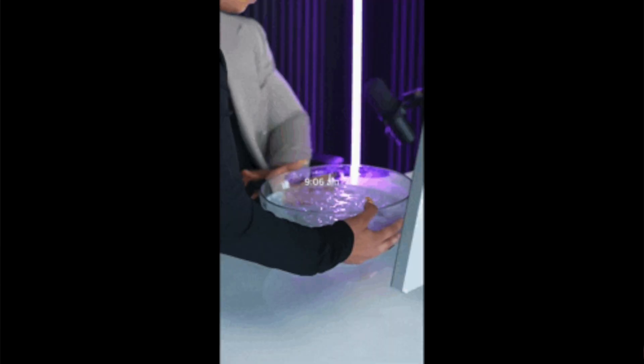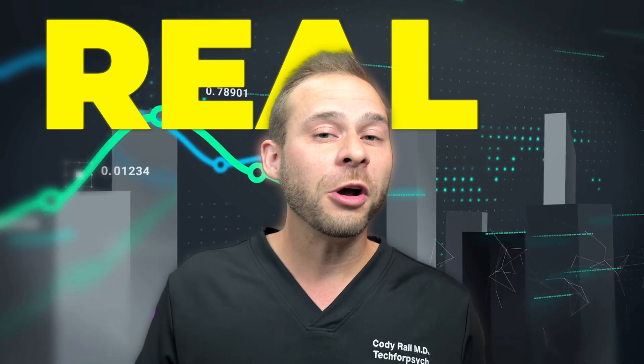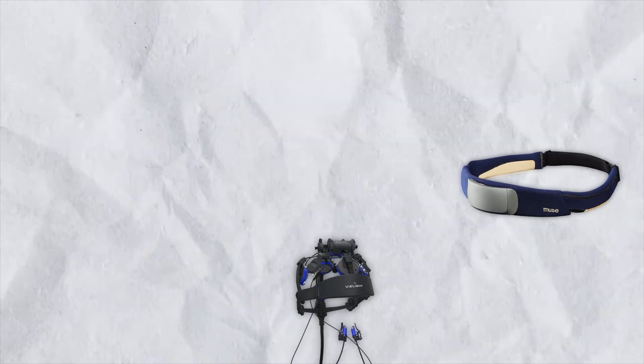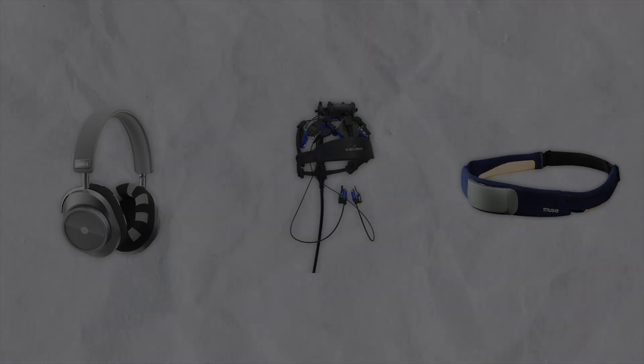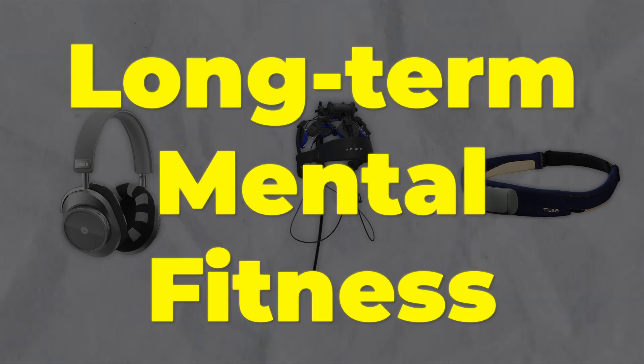This isn't just another morning routine video. I'll show you real brain data, how to layer in devices and practices into your routine so that you actually practice them every day, and make sure that you're making real gains in your mental health and fitness. I'll show you the three specific brain tools I'm using every day to strategically boost my focus, my energy levels, and encourage long-term mental fitness.